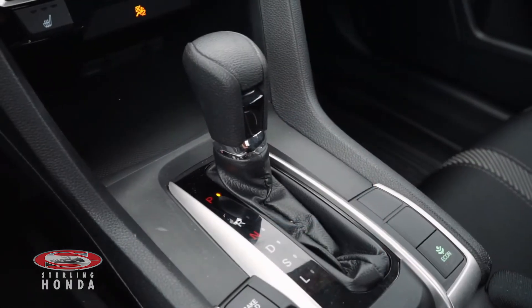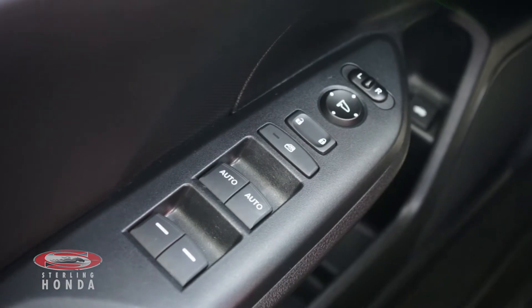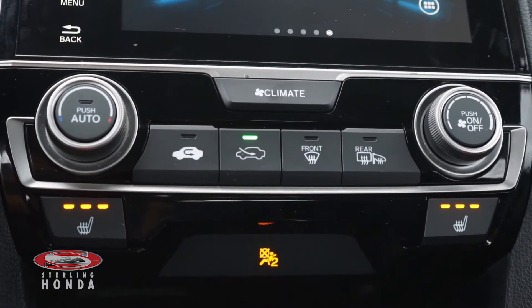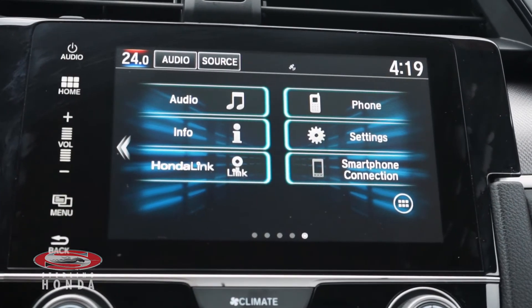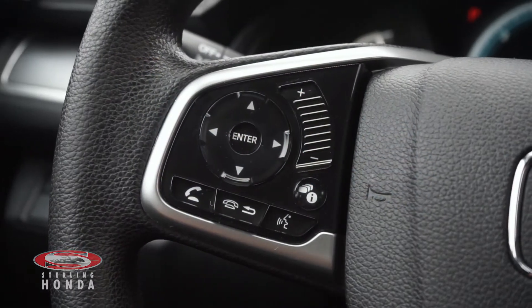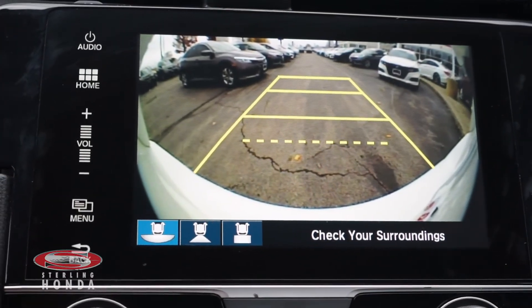Features you'll find with the Civic include an automatic transmission with sport mode, power windows, locks and mirrors, climate control and heated front seats with adjustable temperature settings, a brake hold system for stop and go traffic, a touch screen stereo system with smartphone and Bluetooth connectivity, a steering wheel with audio and call controls, and a reverse camera with multi-angle views and assistive guidelines.